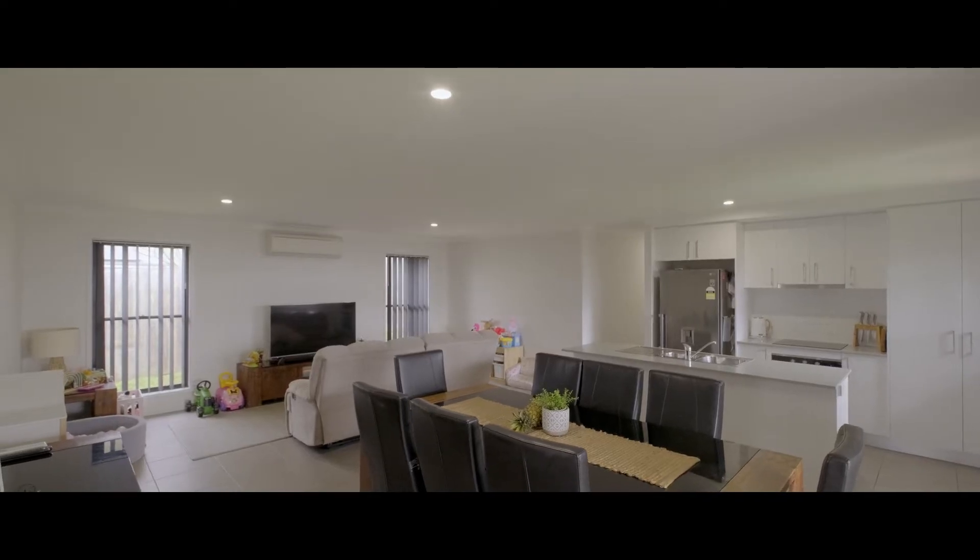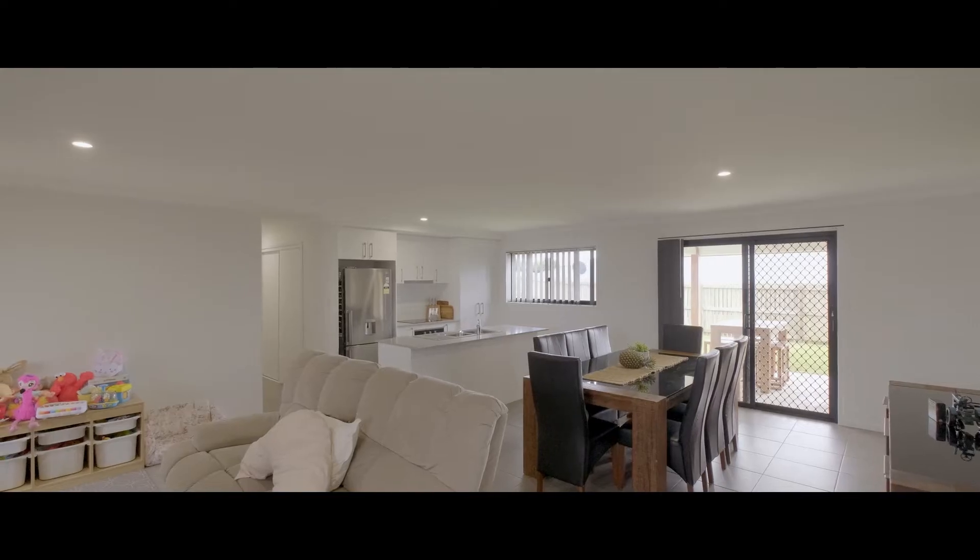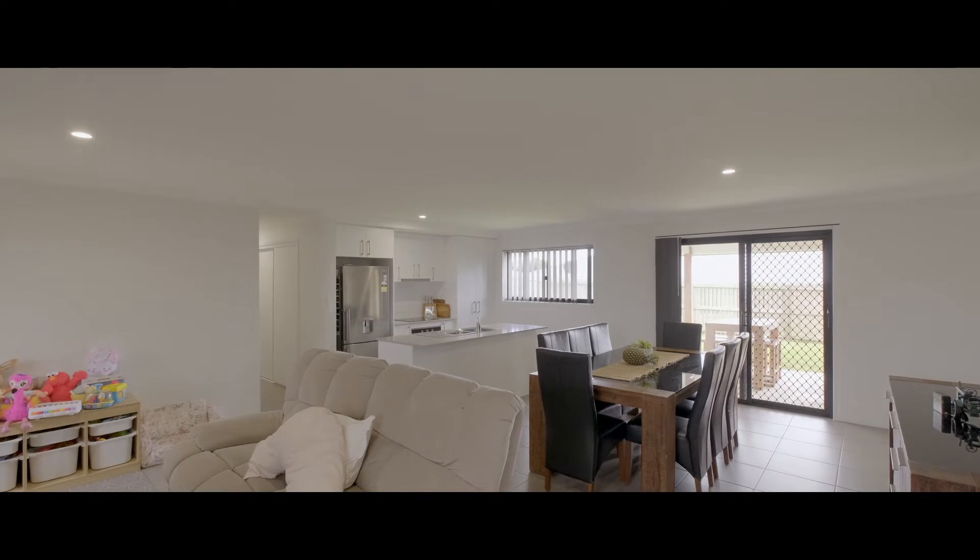This lovely family home has a large air-conditioned living space and a gorgeous alfresco area outside for all seasons and all reasons of entertaining.